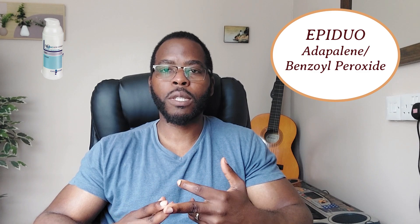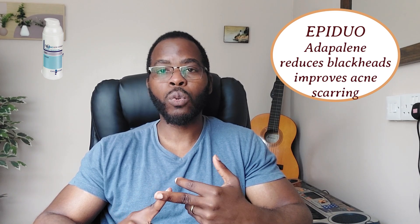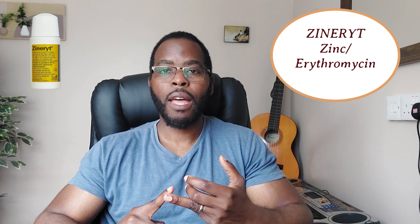Out of the three — Zineryt, Epiduo, and Duac — my top choice would be Epiduo, the adapalene and benzoyl peroxide combination. From feedback, we've noticed that Epiduo is less harsh on the skin compared to Duac. Adapalene is quite good because it helps with reducing blackheads, and also helps with reducing scarring and hyperpigmentation, which Duac or Zineryt do not do. Zineryt works well for acne but doesn't work as quickly as Duac or Epiduo. So my go-to topical treatment is Epiduo, followed by Duac, then Zineryt.